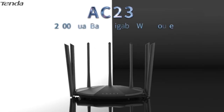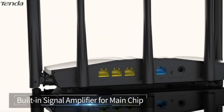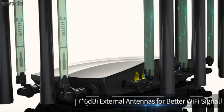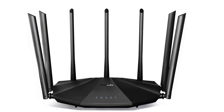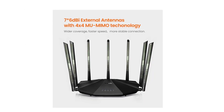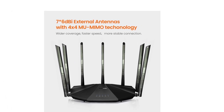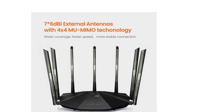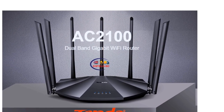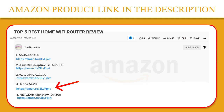Powered by 4x4 MU-MIMO technology on the 5 GHz band, it provides wider Wi-Fi coverage and faster speeds than regular routers. Signal amplifiers on both the 2.4 GHz and 5 GHz bands enhance penetration capability and expand Wi-Fi coverage. The AC23 supports IPv6, which can reduce data transmission time and minimize lag, providing a better gaming experience. If you like this product, please click the link in the video description for a better price and original product.